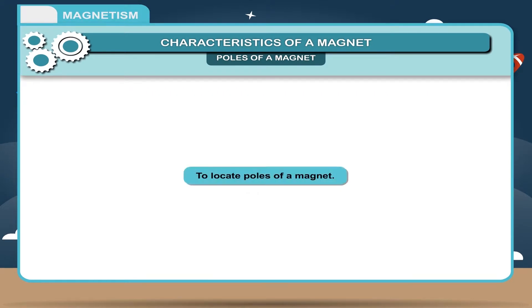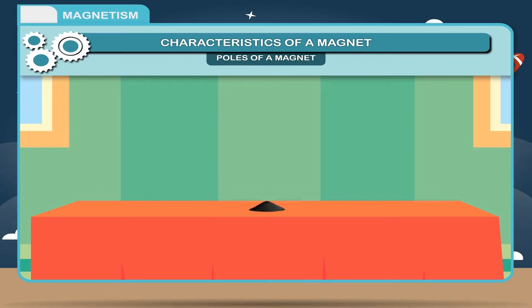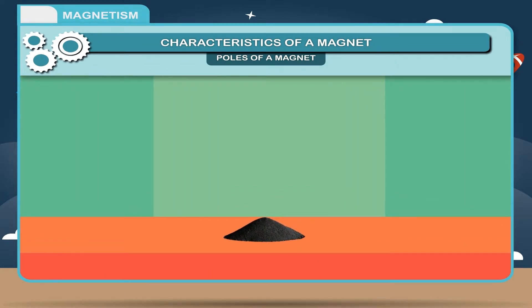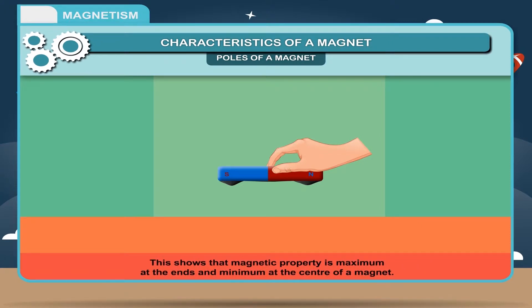Activity — To locate poles of a magnet: A magnet has two poles, north pole and south pole. Spread some iron filings on the table top and place a magnet over them. The iron filings start clinging more towards the ends of the magnet and very less at the middle. This shows that magnetic property is maximum at the ends and minimum at the center. The regions at the ends where attraction is maximum are called the poles.